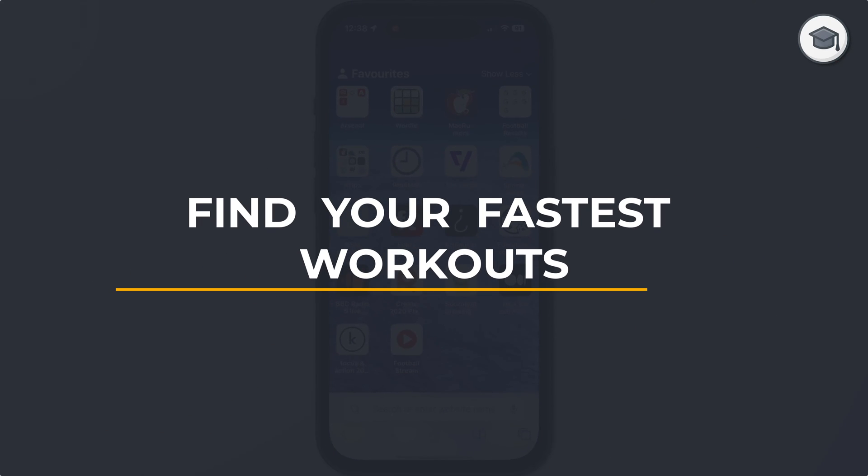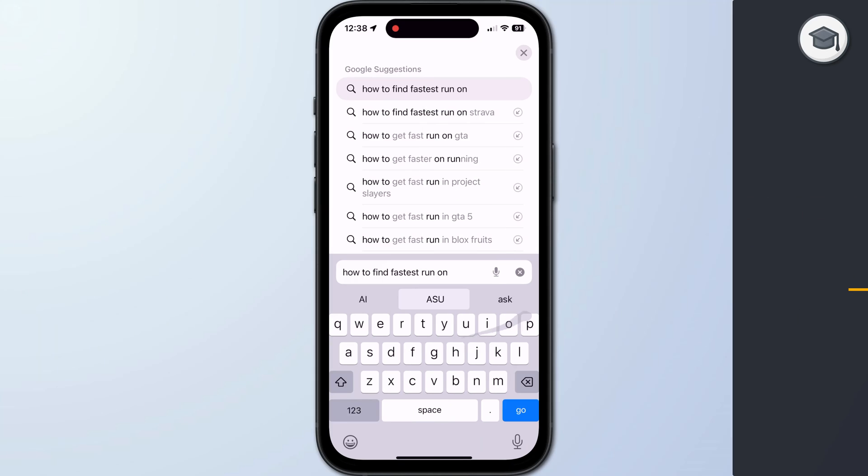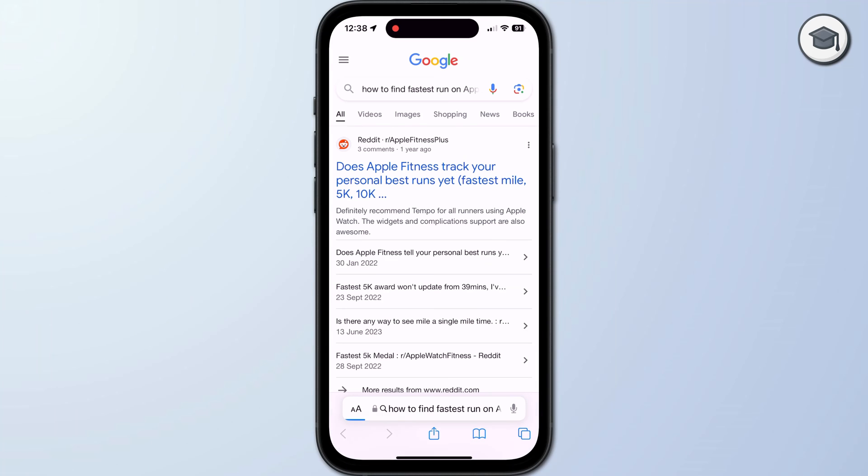Hey guys, Anthony here from the Faculty of Apps. Now I have to tell you this one has been bugging me for a while, so as soon as I found the answer I thought I'm doing a video.